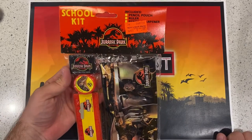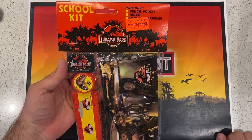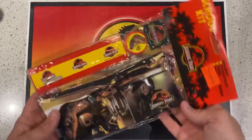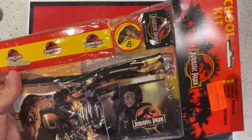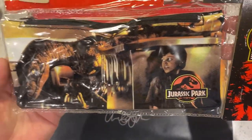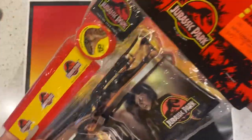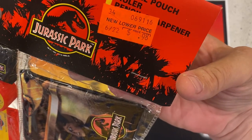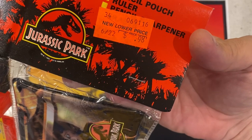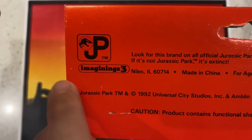It's a school kit, similar to what I just opened — I meant Jurassic World — so, as you can see, it is a ruler, pencil sharpener, a rubber, and then a very nice pencil case with Tim and the Raptors in the classic scene. It was 98 cents — and in the UK that would probably be about 80p. How times have changed. I am old. And on the back, we've got the classic JP logo.